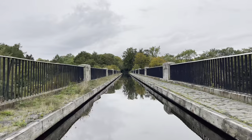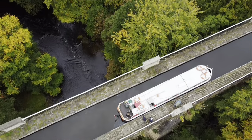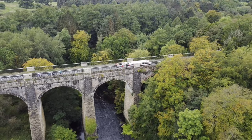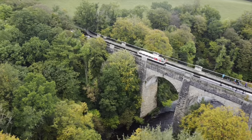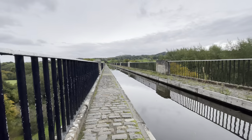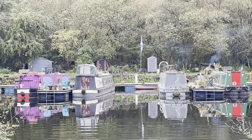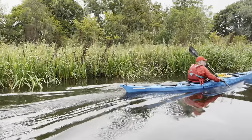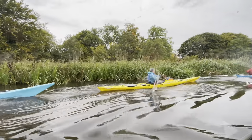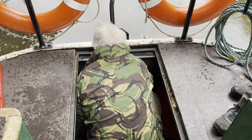The Avon Aqueduct is a navigable aqueduct that carries the Union Canal over the River Avon. Sadly on our way back we got tangled in the reeds. Ian and Willie worked their socks off to get us back up and running and we were on our way in no time.